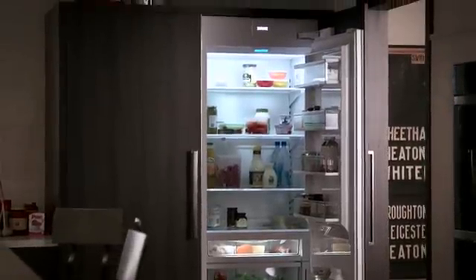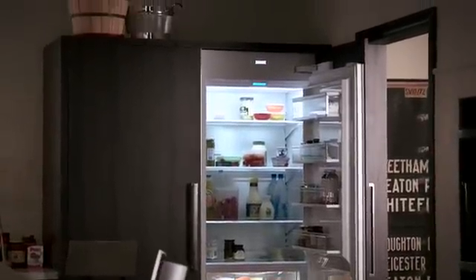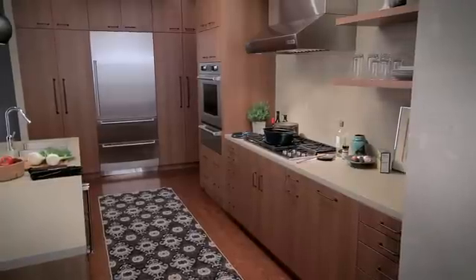The new generation of Sub-Zero integrated refrigeration — serving up perfection by design.